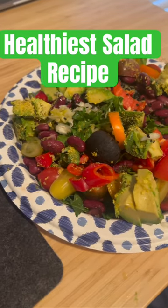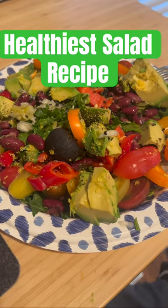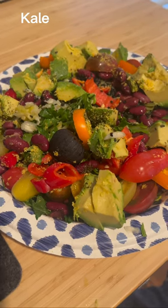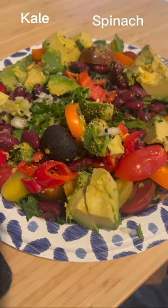This is just a short video to show you what I'm eating for lunch today. I have a huge salad — it probably took me about 20 minutes to put together. Kale, spinach, antioxidant-rich greens.